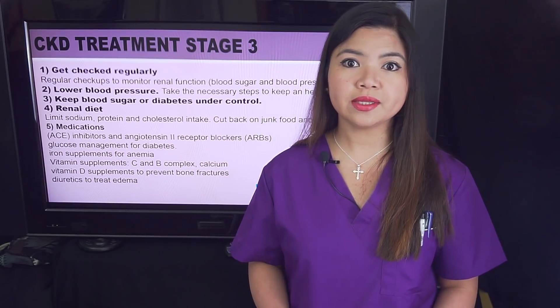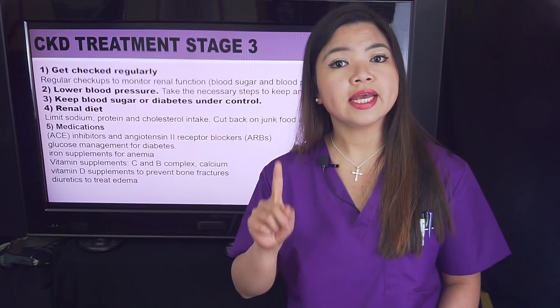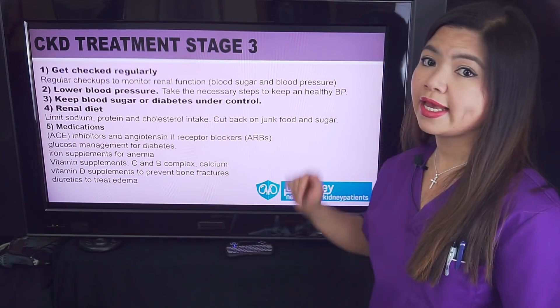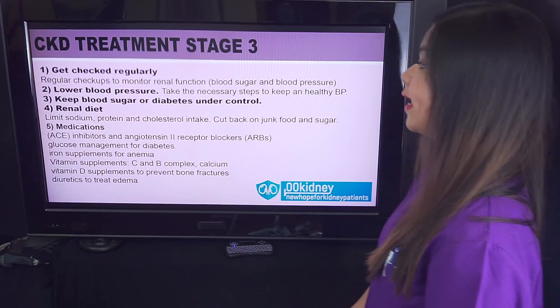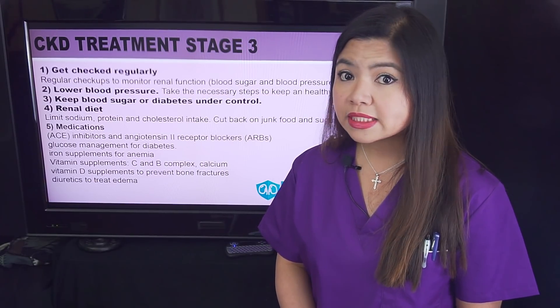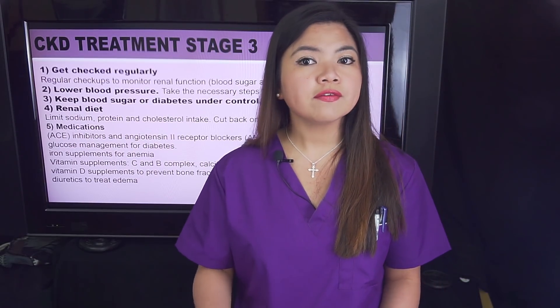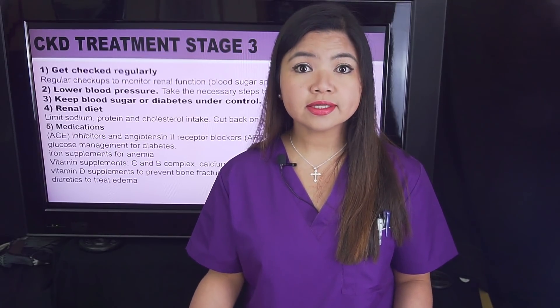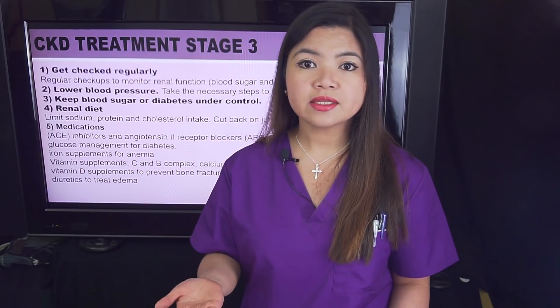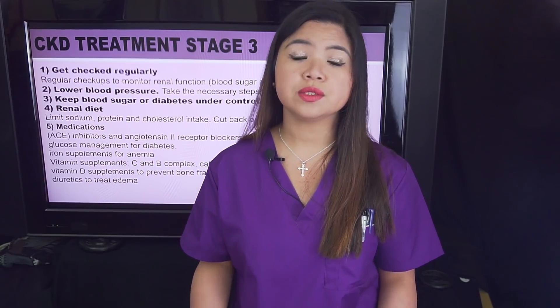Let's talk about the correct treatment for stage 3. All the considerations from stage 1 and 2 still apply, so keep getting checked regularly for kidney function, blood pressure, and blood sugar levels — though the tests for kidney function should be done more frequently now. There will also be some differences in the renal diet. Like in stage 2, avoid junk foods and limit sodium and sugar. But in stage 3, potassium may be restricted — it depends on lab results. If your doctor sees too much potassium in your tests, you'll need to limit intake in the diet. Not all patients in this stage need to limit potassium.